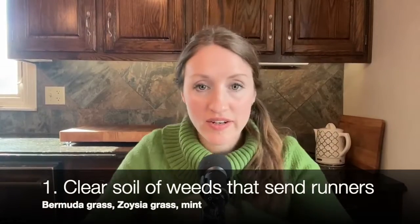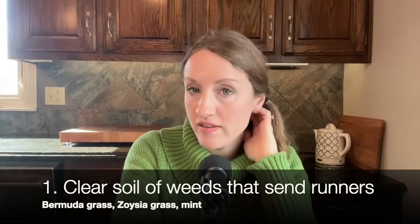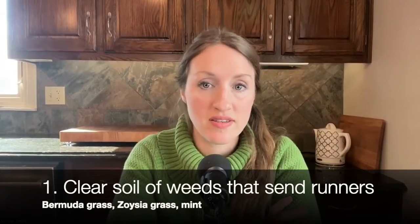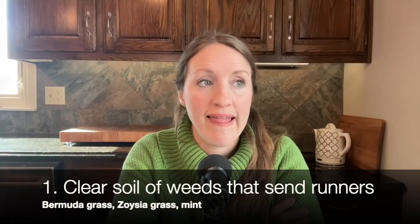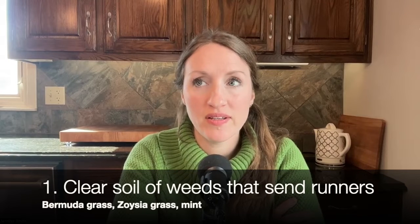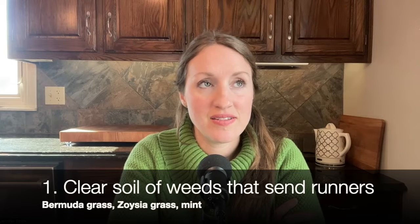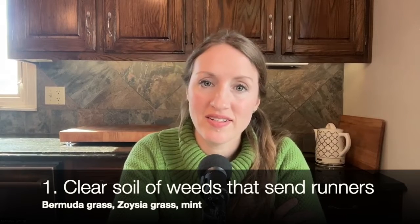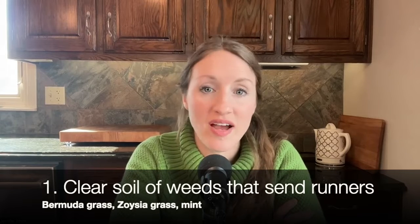Number one: clear your soil of weeds that send runners. My yard that I just moved into about five years ago is filled with a mixture of Bermuda grass and zoysia grass, and this grass has been the worst thing about gardening for me because it sends out runners and just gets into everything and just keeps growing and growing.